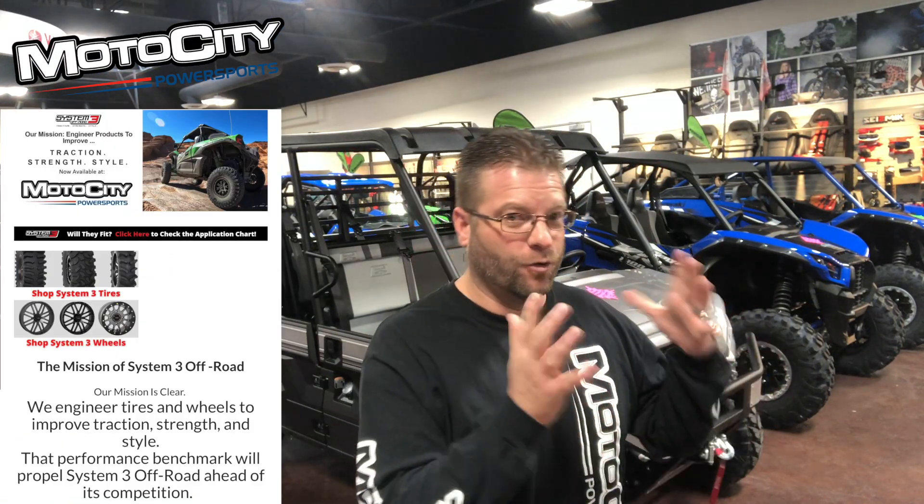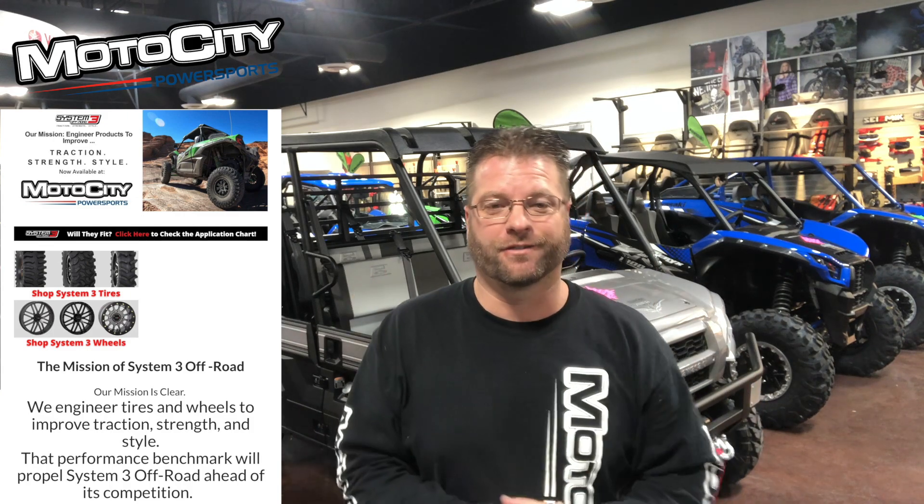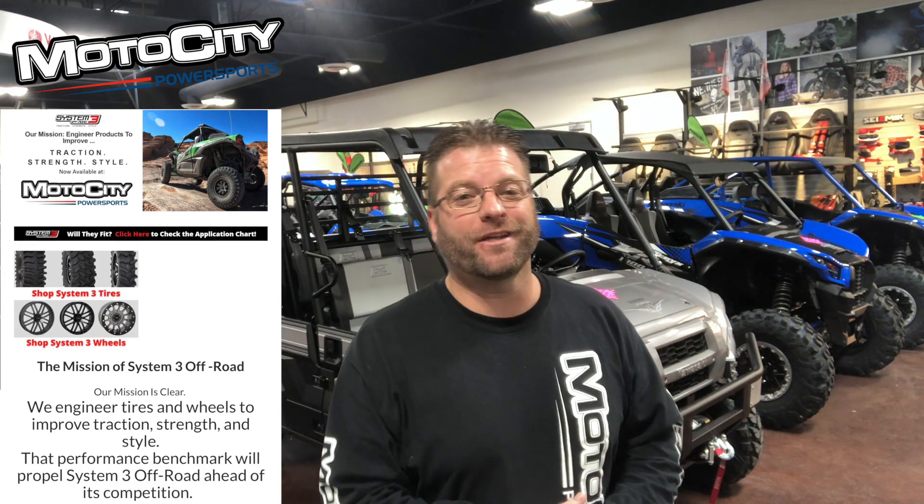What I'd like to share with you right now is a video I created with System 3. It talks about who System 3 is, it talks about each of their tires and each of their wheels. So grab a cold beverage, sit back, relax — and this here is the story of System 3 Off-Road.